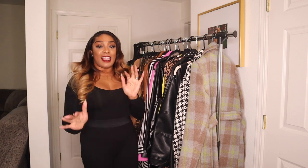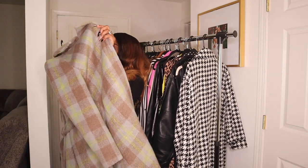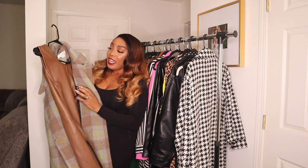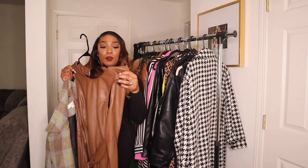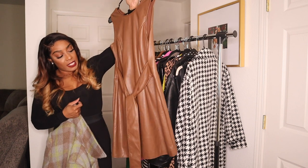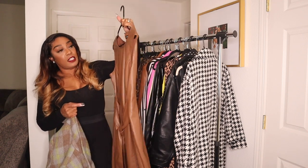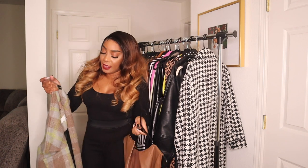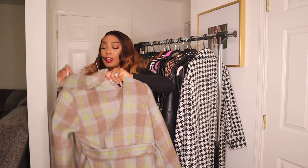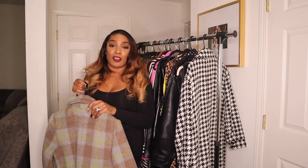Last but not least: the final look features a Noize trench coat paired with a caramel brown dress that has a tie you can wear in the front or back, plus a zipper in the back. The browns and lime green details on the trench are the perfect combination. This look really says 'fall' to me, especially for cold fall weather.